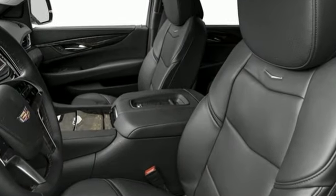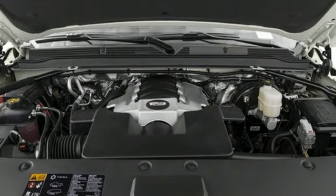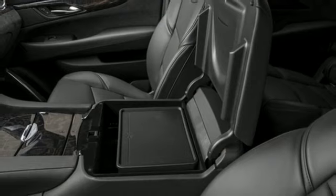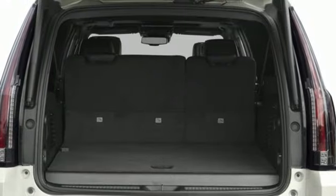It boasts an impressive list of features, like these: Ecotec3 engine, 4-wheel drive, integrated navigation system with voice activation, and a refrigerated box located in the console.